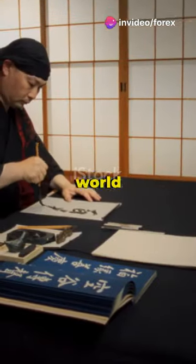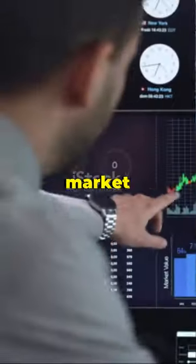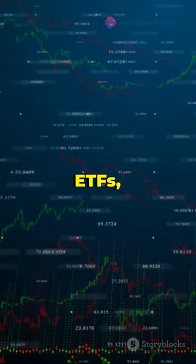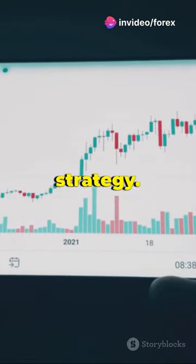Ready to crack the code of stock trading with a centuries-old secret? Welcome to the world of Japanese candlestick patterns. These aren't just pretty designs on your trading chart — they're the key to unlocking market trends and making informed trading decisions. Whether you're trading stocks, ETFs, or options, understanding these patterns can dramatically enhance your trading strategy.